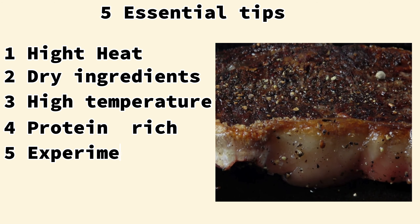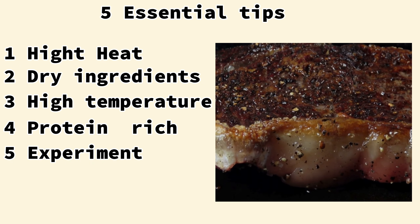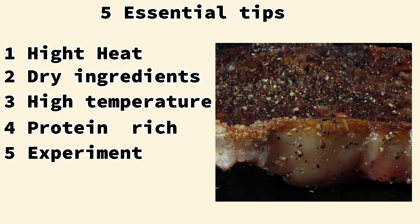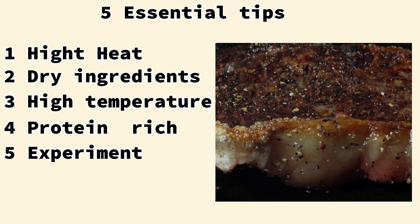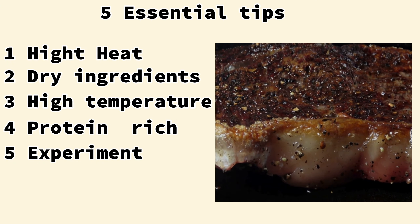Fifth, experiment. Try different cooking methods — grilling, searing, pan frying, and roasting — to find the best technique for your desired outcome. Play with ingredients: explore different cuts of meat, types of vegetables, and seasonings to discover new flavor combinations. The Maillard reaction is a delicate balance of heat, time, and ingredients. By following these tips and experimenting, you can master the art of creating delicious and flavorful dishes.